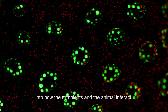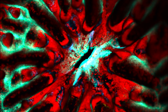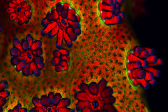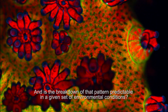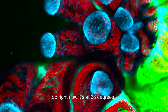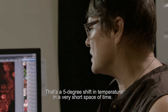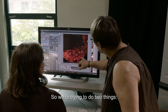The laser scanning confocal microscope gives us an insight into how the symbionts and the animal interact. If an animal associates with a particular type of symbiont, is the pattern predictable, and is the breakdown of that pattern predictable in a given set of environmental conditions? Right now it's at 28 degrees — that was a sudden elevation from 23 up to 28, a five degree shift in temperature in a very short space of time.